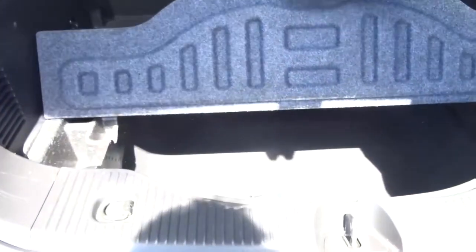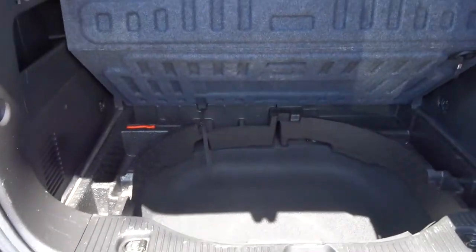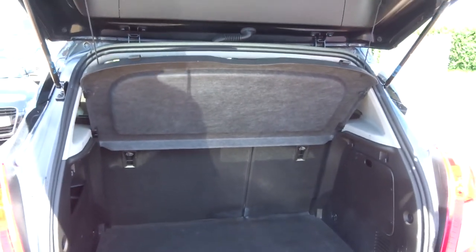Very sizeable boot. Underneath there we have the tyre kit as well, so you get even more luggage space underneath if needed. Those rear seats also fold down, giving you even more space.